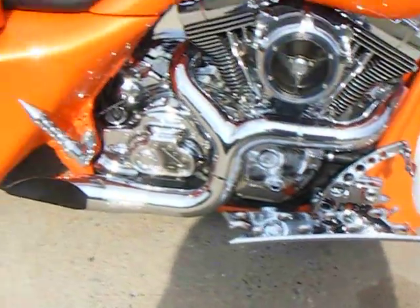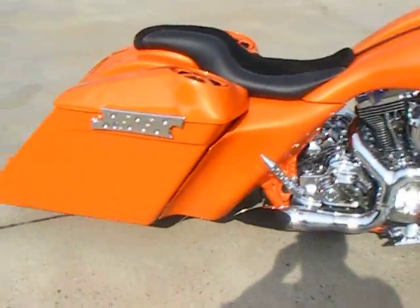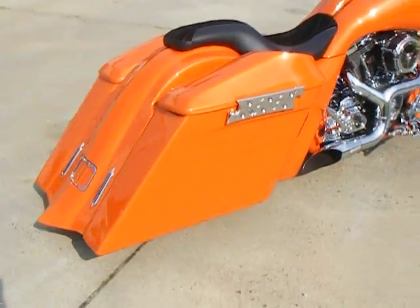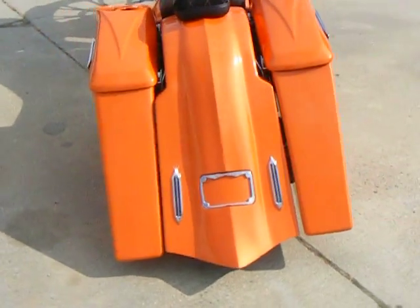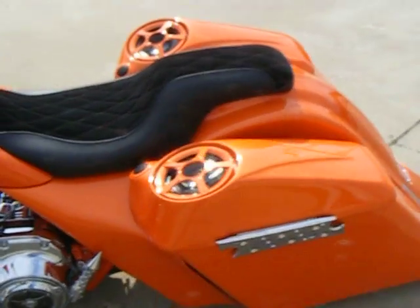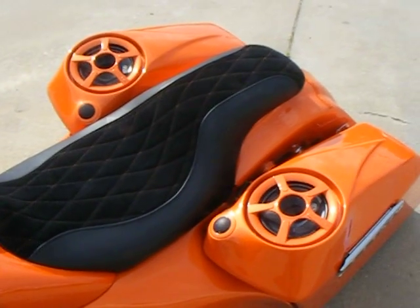Same billet parts on this side as well with a Prokovich 2-into-1 chrome exhaust. It has a 6-inch bag in the back with matching rear fender with scallop body line. It has billet LED taillights.